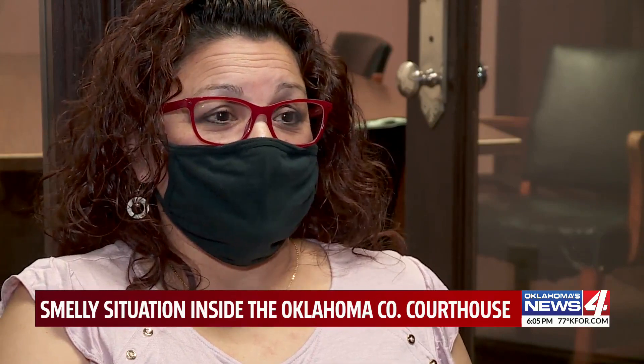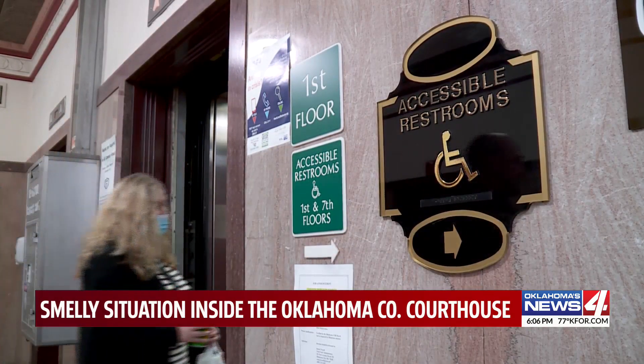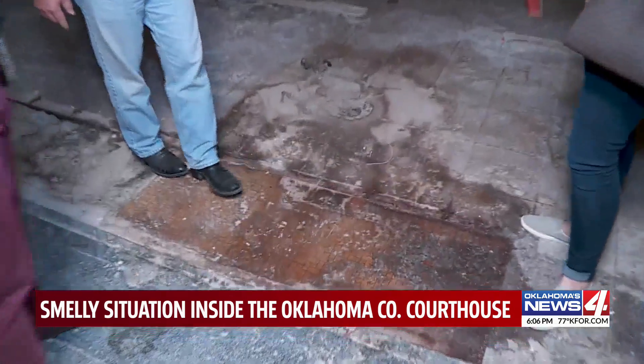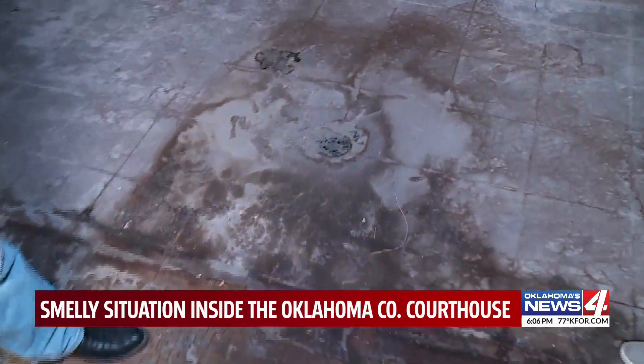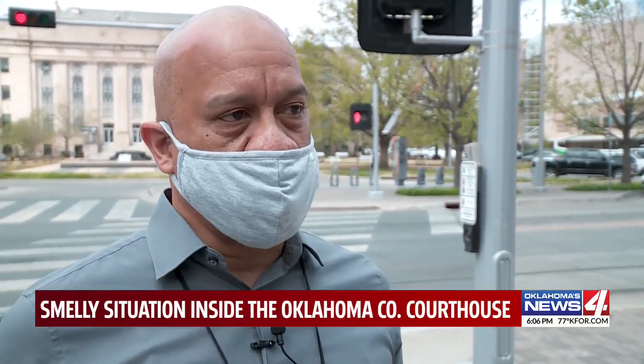A visitor to the courthouse was gagging by the elevators because the smell was so bad. Maintenance crews say that's the smell of discovery, found while renovating a new snack bar. We have the opportunity to take out walls and do a real thorough investigation.